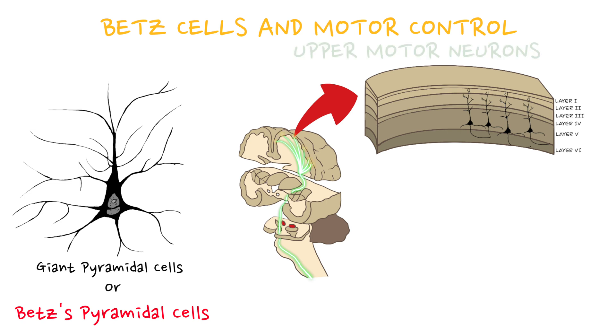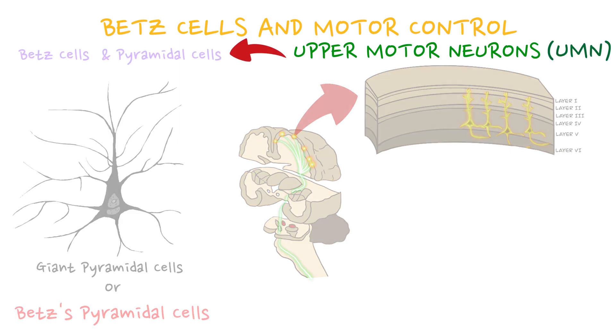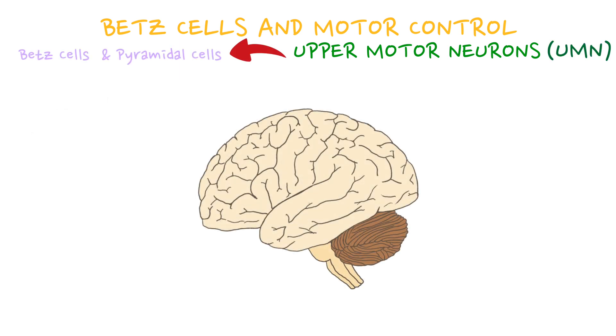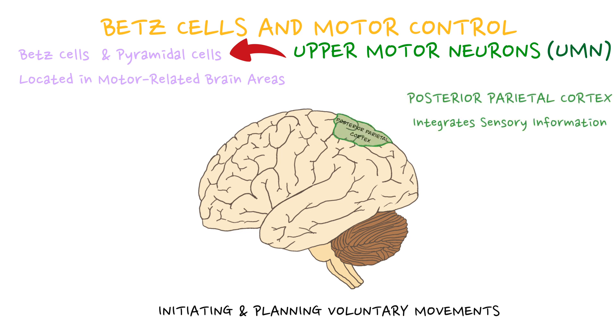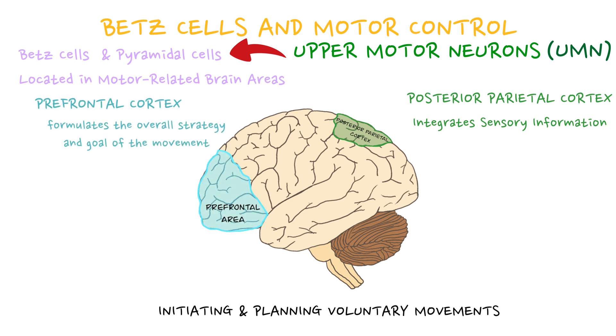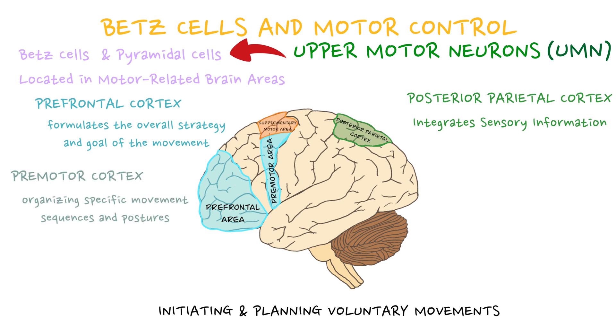Motor control originates in the primary motor cortex through upper motor neurons, or UMNs, such as Betz cells and pyramidal cells. These UMNs, located in motor-related brain areas, hold the reins in initiating and planning voluntary movements. During voluntary movement, the posterior parietal cortex integrates sensory information to generate intentions to act, the prefrontal cortex formulates the overall strategy and goal of the movement, and the premotor area refines this by organizing specific movement sequences and postures.